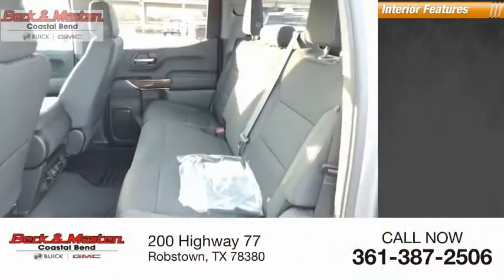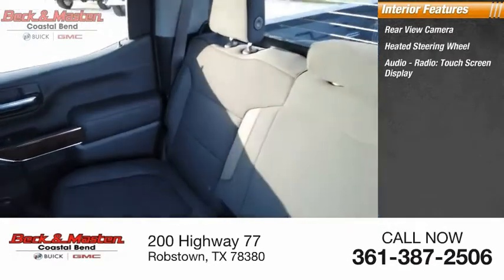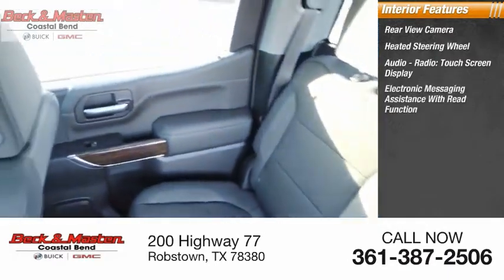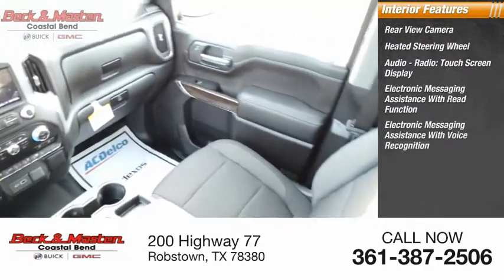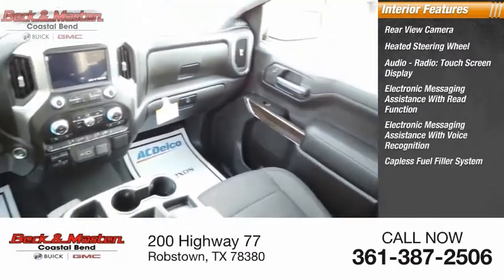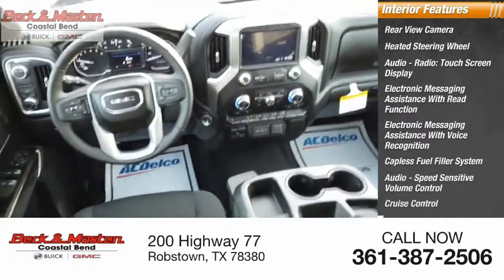Inside you'll find a rearview camera, heated steering wheel, audio radio touchscreen display, electronic messaging assistance with read function and voice recognition, capless fuel filler system, audio speed-sensitive volume control, cruise control, and child safety locks.